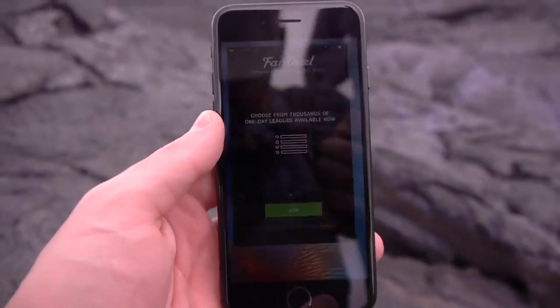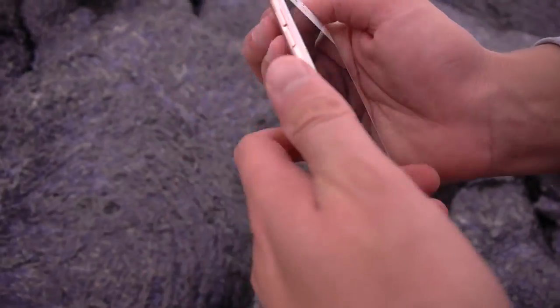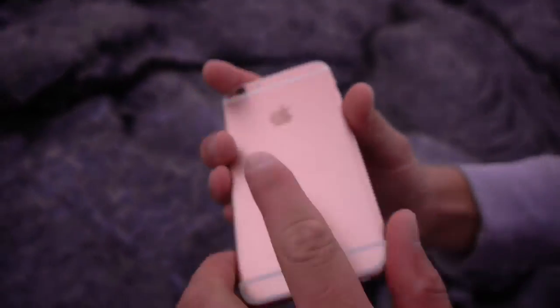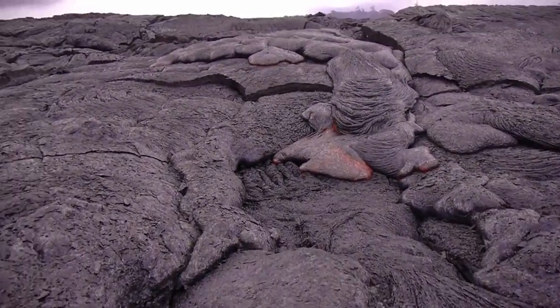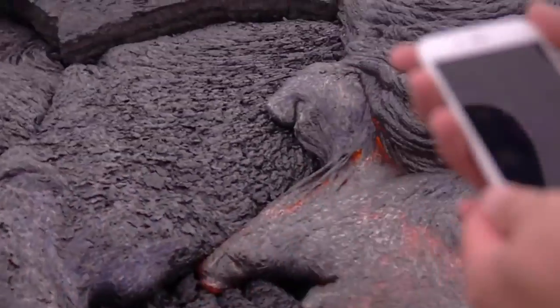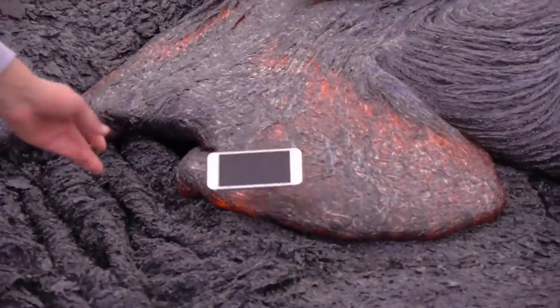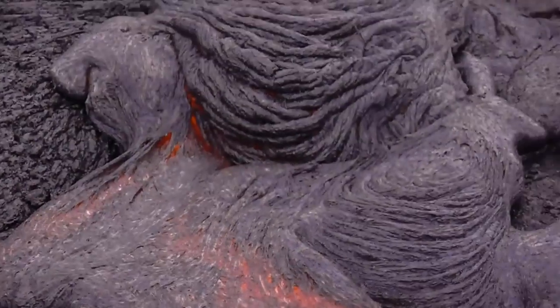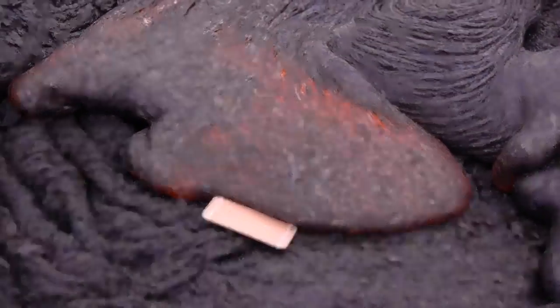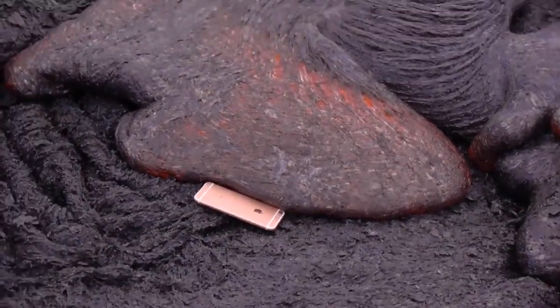Okay guys, here's the iPhone 6s. Let's flip it over — just make sure this is the rose gold, legit working, unlocked. And here's some lava way over there. This is so hot guys. There's the iPhone — let's go ahead and drop it in. We're good, we're good — and you can see it's on.